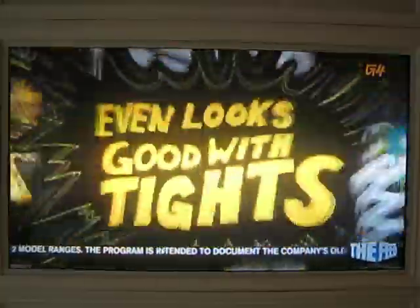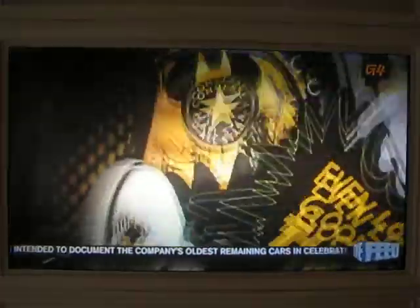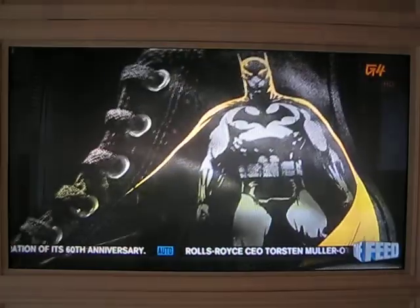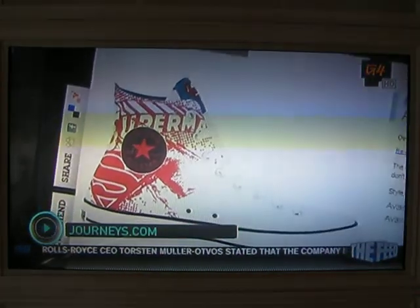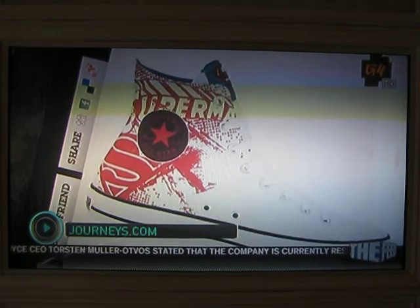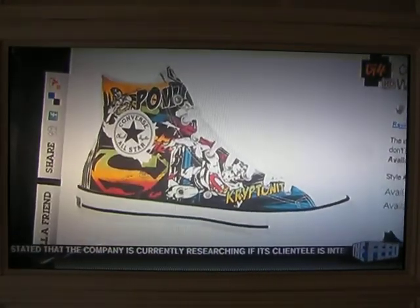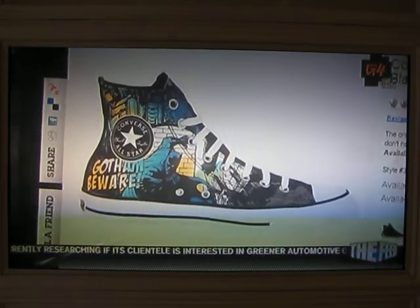This month, Converse released its line of all-star superhero high tops as a Journey's exclusive, featuring the three pillars of DC Comics. Both the Superman and Batman shoes come in two different styles. The first versions feature our heroes in determined and ominous poses on the side of the heel. The Superman sneaker uses the classic red and blue color scheme on white canvas, while the Dark Knight sticks to its famous black and yellow. The alternate kicks are torn straight from the pages of the comic books, bringing Kal-El and the Caped Crusader to life.